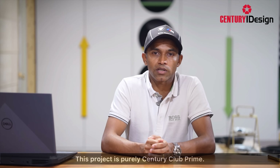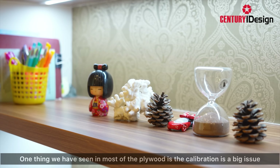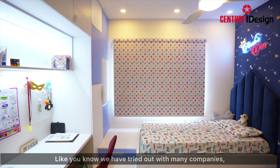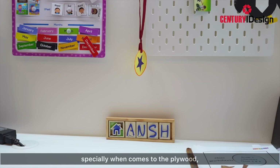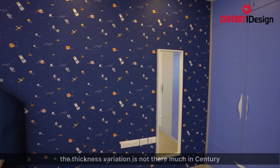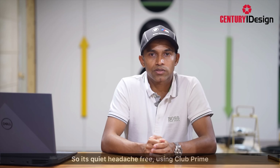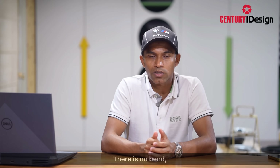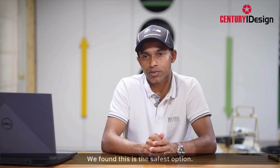This project uses purely Sengery Club Prime. One thing we have seen with most plywood is that calibration is a big issue. We have tried many companies, and especially when it comes to plywood, the thickness variation is not much with Sengery. It is quite headache-free using Club Prime — there is no bend, it is waterproof, and we found it to be the safest option.